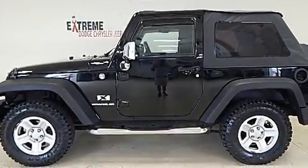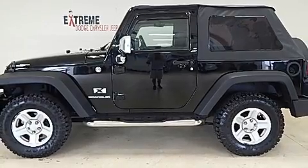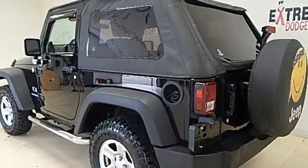Load your family into the 2009 Jeep Wrangler. It features a standard transmission, four-wheel drive and a refined six-cylinder engine.